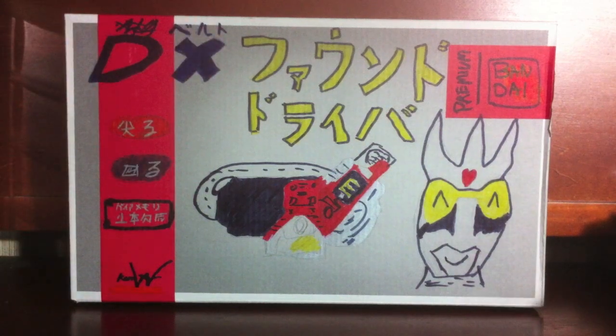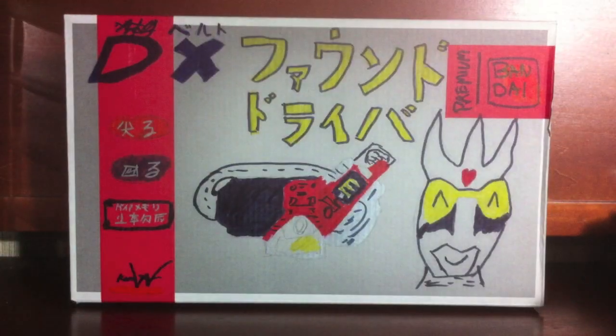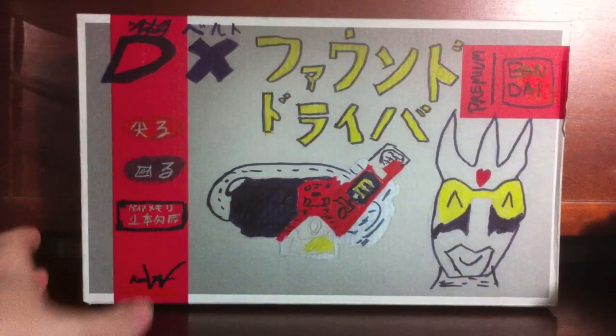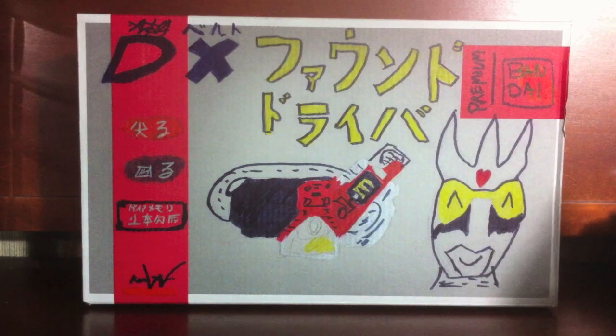No one even knew about this. I stumbled upon the page, it was hidden, and so of course I had to order it because it's from Kamen Rider Double. It's even got the legit Kamen Rider Double logo down here. It's fantastic. This box art is just one of a kind.